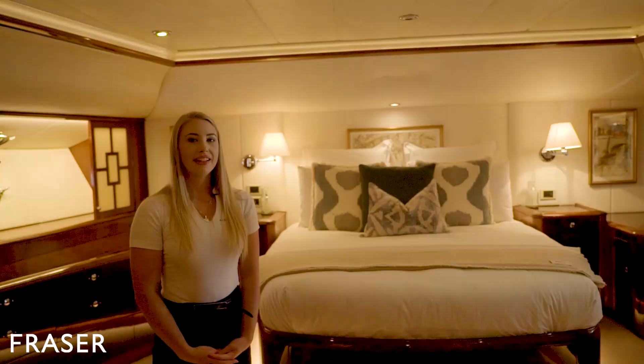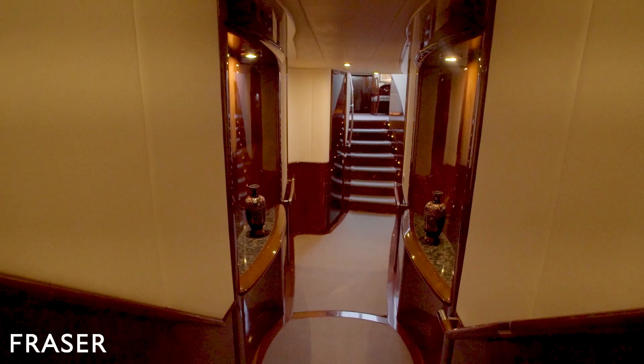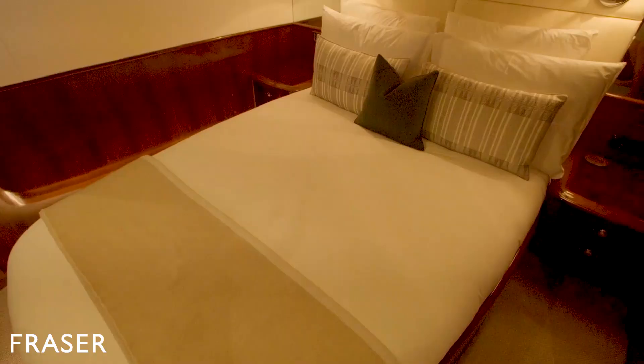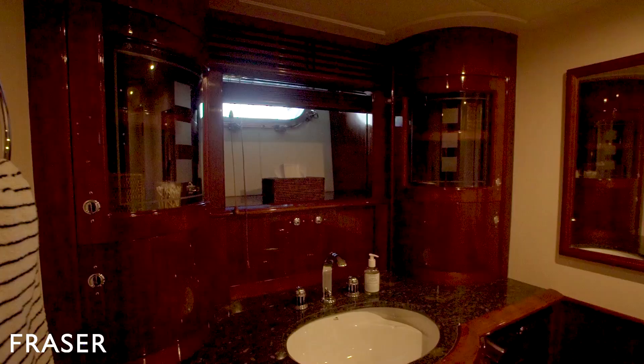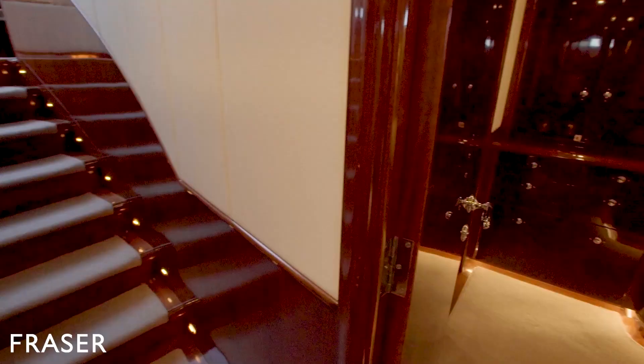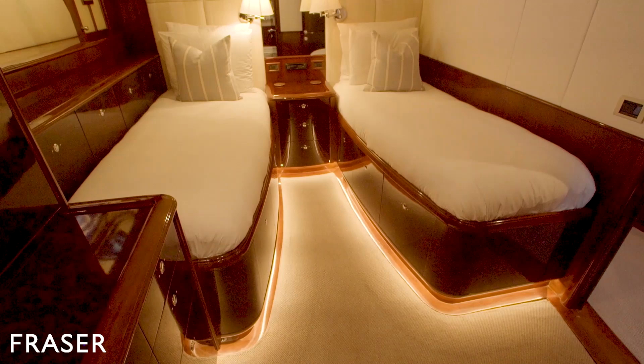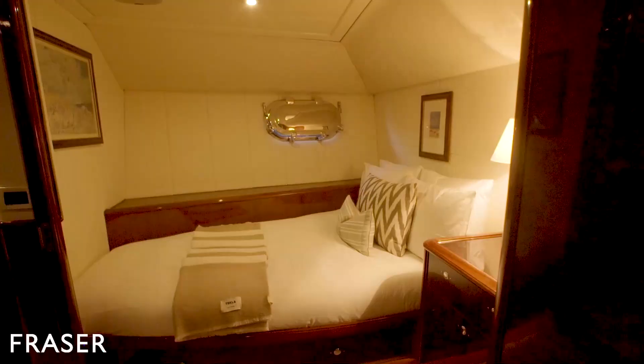Let's go check out the guest accommodation. This is the guest VIP cabin — every guest cabin has its own ensuite. We are now in the guest twin cabin, where each bed has lee cloths that come up when sailing. And lastly, this is the double guest cabin.